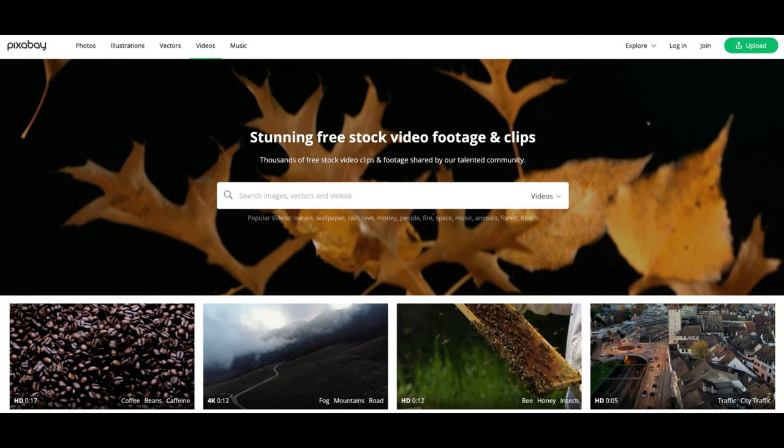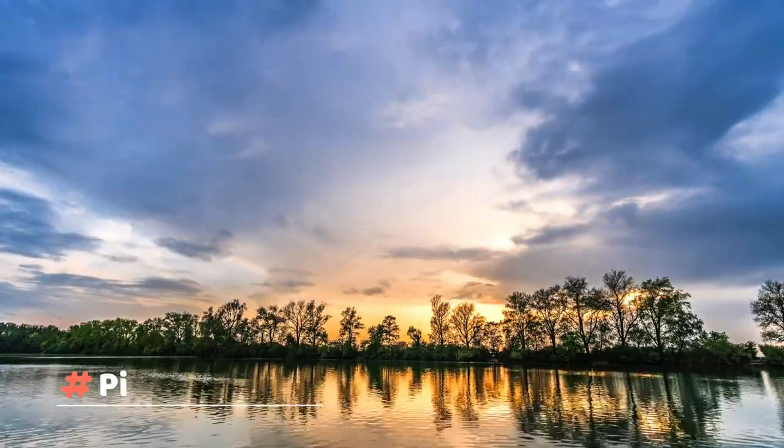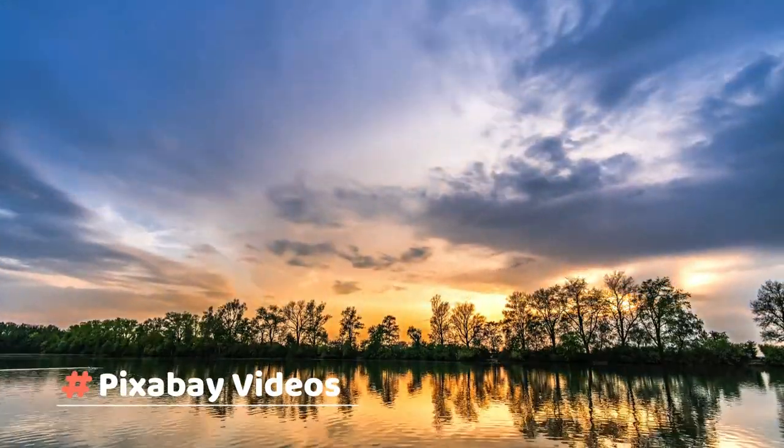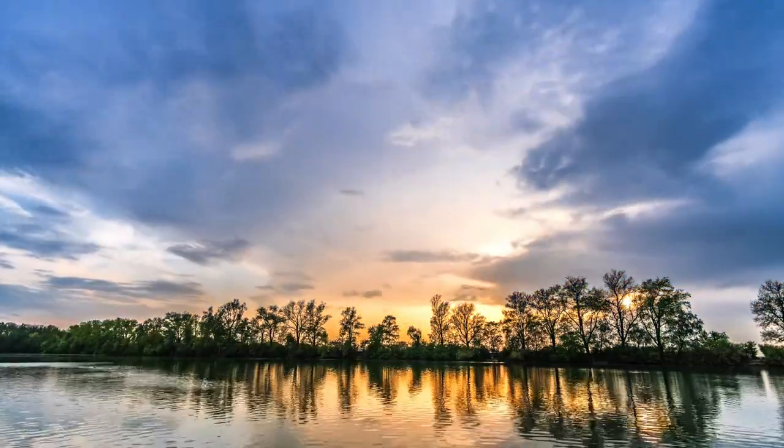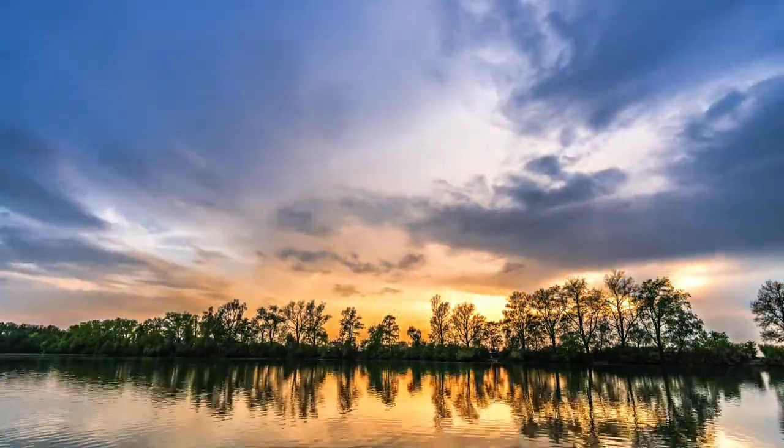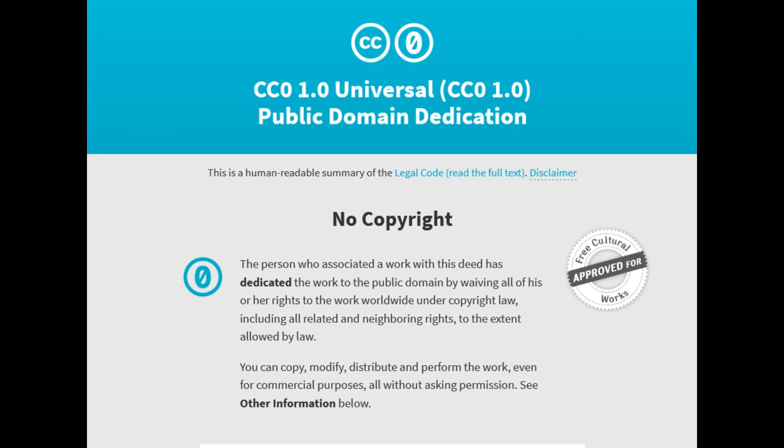Free Stock Video Website Number 1: Pixabay. Best for anyone looking for great free stock videos. Pixabay has more than 1.9 million royalty-free stock videos and photos shared by its generous community of creators. There's no risk of accidentally infringing copyright, because all of their free stock videos are released under Creative Commons 0 (CC0). This means you don't need permission to use or modify the clips, or even credit the creator.